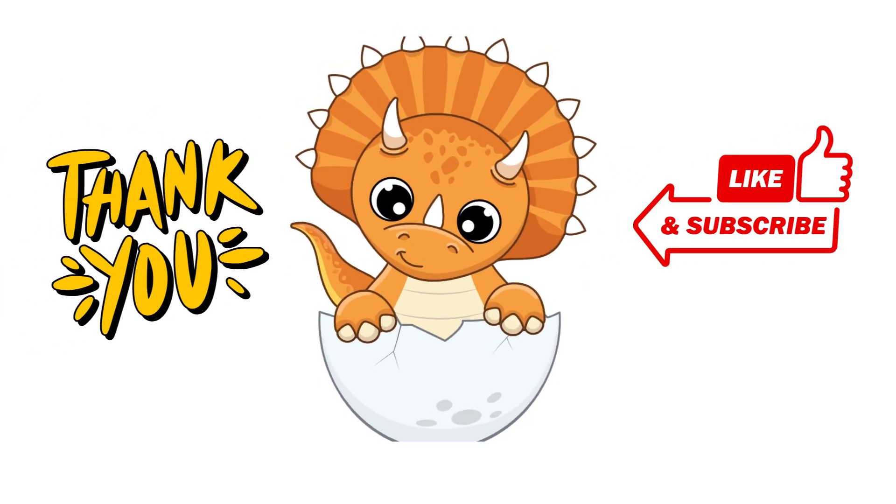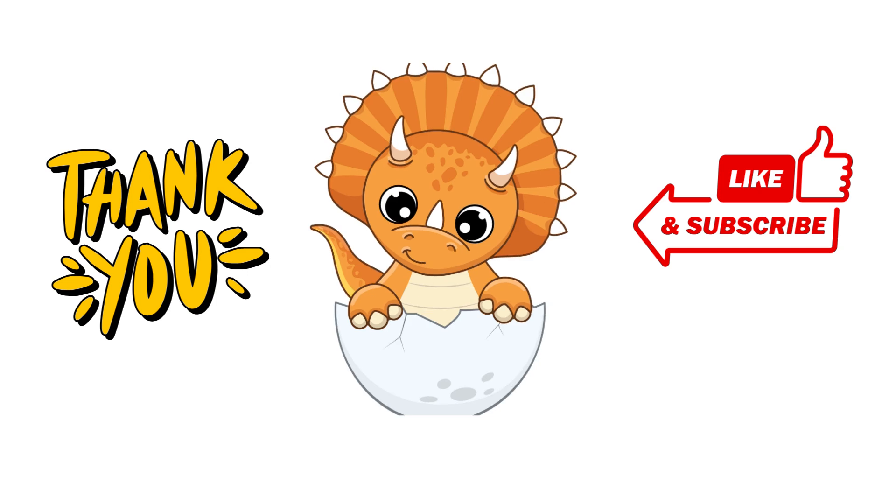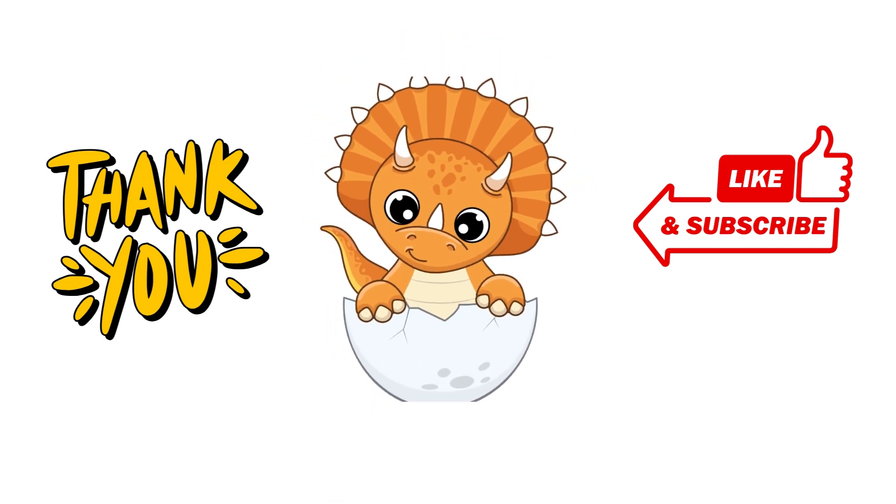Don't forget to like this video and subscribe to join us for more fun learning adventures. See you next time. Bye-bye.